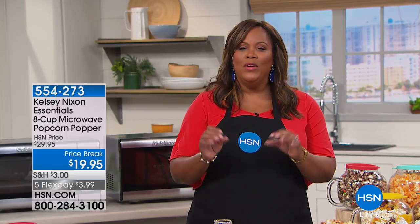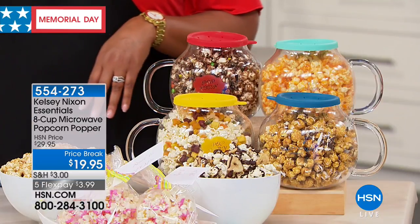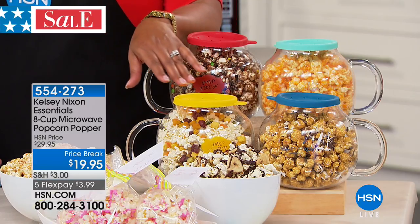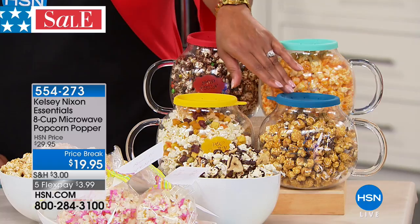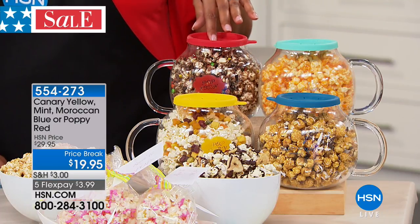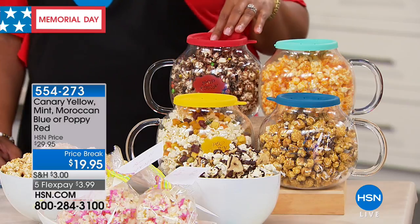Do you just love movie theater popcorn? You may be going to see a movie this weekend — it is Memorial Day weekend. Well, listen: this is movie popcorn without all the fat. We have Kelly Nixon's famous popper where you don't need any oil. It comes in four colors: canary yellow, Moroccan blue, beautiful mint, and poppy red. You just put it in this glass container and in one to three minutes, voila — you have perfect popcorn that is fat-free.